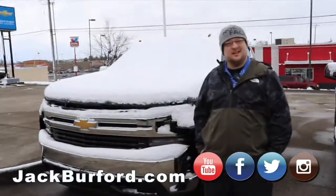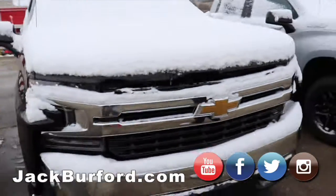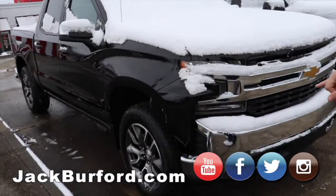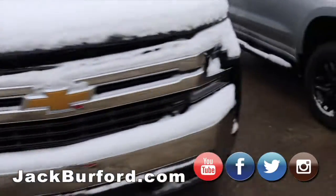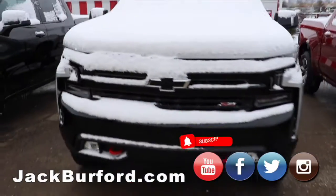Hey everybody, it's Billy down at Jack Burford Chevrolet. I was going to go over some of these trucks that we have out here — we actually just got these, right off the truck. This is a 2020 Silverado LT Z71.